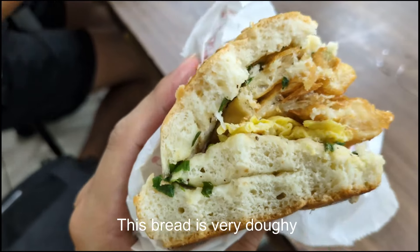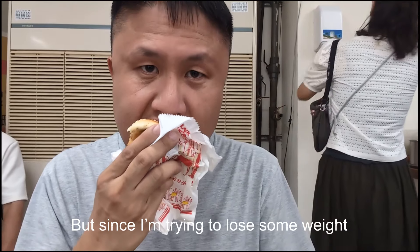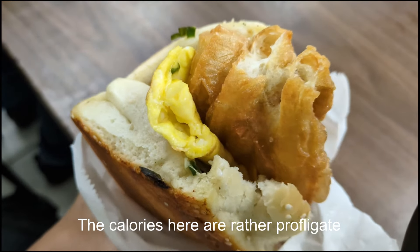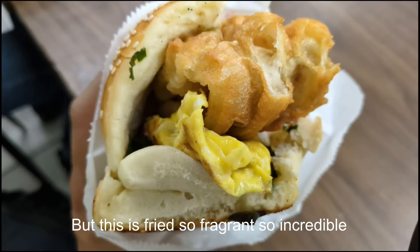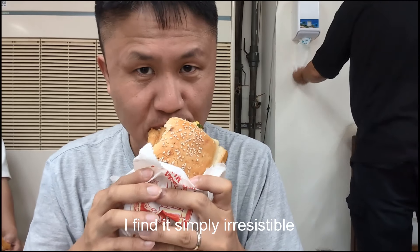This bread is very doughy — perhaps that's how it's meant to be. But since I'm trying to lose some weight, carbs are what I'm supposed to hate. The calories here are rather profligate, no amount of exercise can mitigate. But this is fried so fragrant, so incredible — I find it simply irresistible.